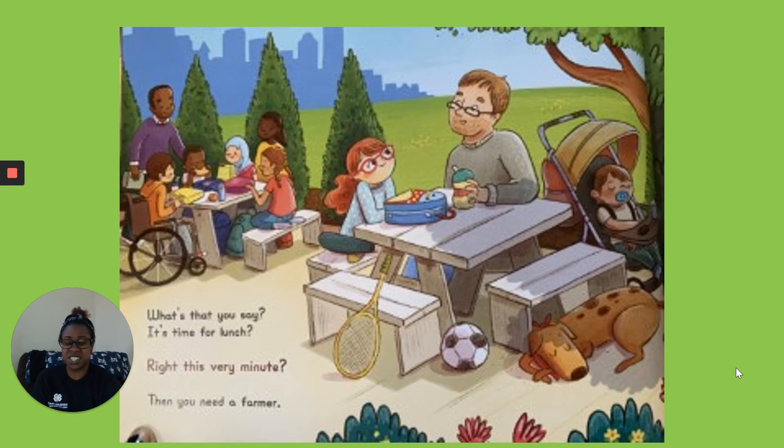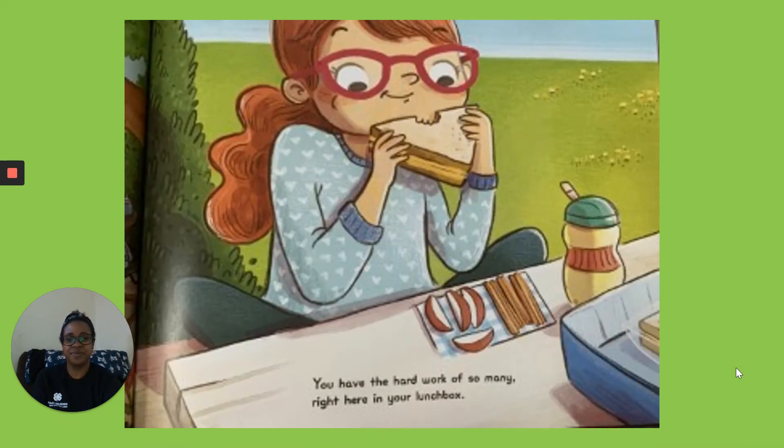What's that you say? It's time for lunch? Right This Very Minute. Then you need a farmer. You have the hard work of so many right here in your lunch box.